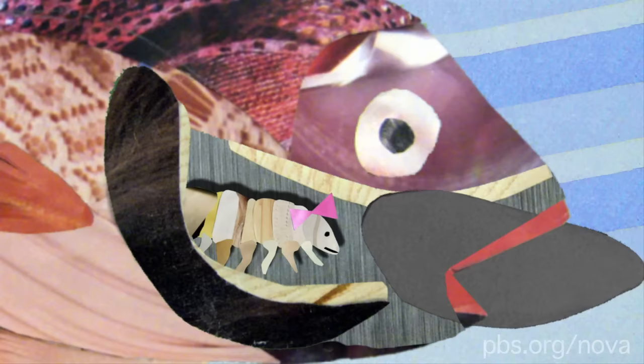Then one of the isopods will become a female, and that's when things get really freaky. The female will crawl into the fish's mouth and attach herself to the base of the fish's tongue using her back legs. Then she'll suck blood from the tongue until it withers and dies. This procedure is quite unpleasant for the fish, but it doesn't kill it. In fact, it starts using the parasite like a prosthetic tongue.